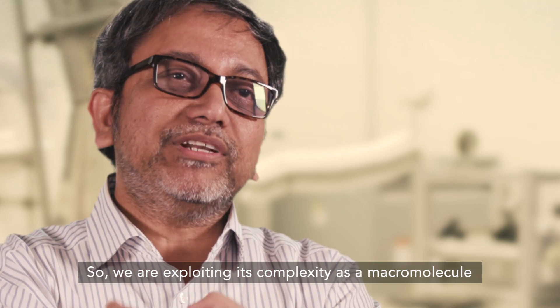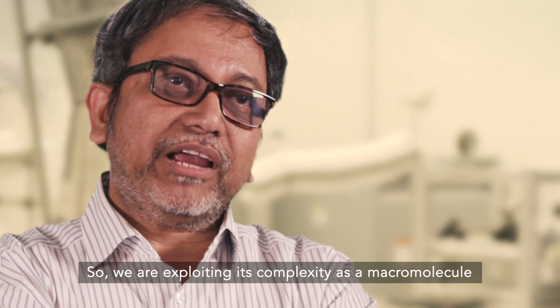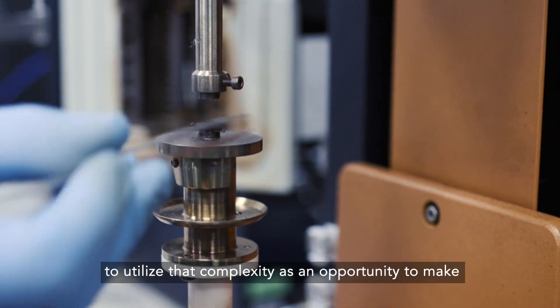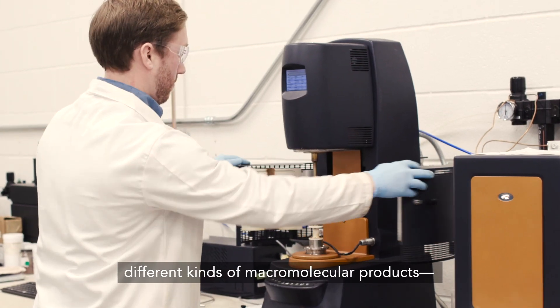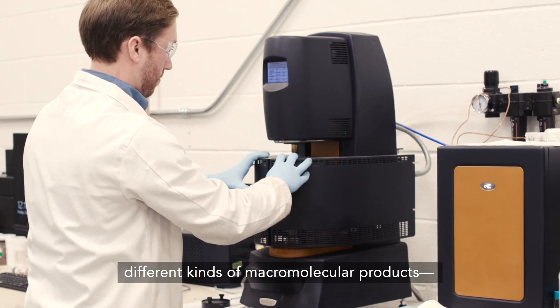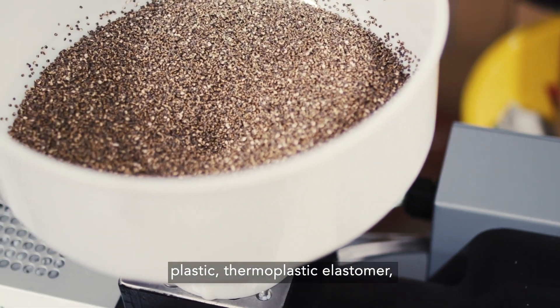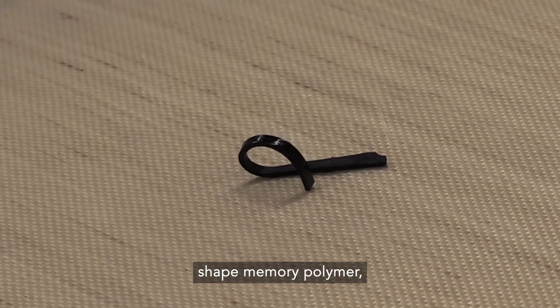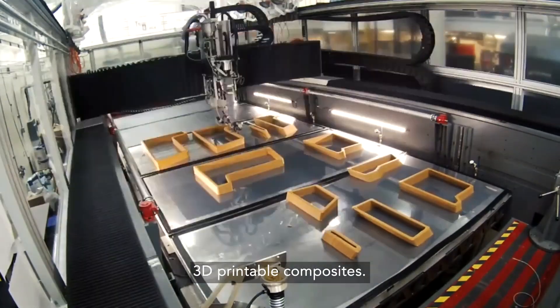We are exploiting lignin's complexity as a macromolecule to utilize that complexity as an opportunity to make different kinds of macromolecular products: plastic, thermoplastic elastomer, elastomer, surfactant, shape memory polymer, and 3D printable composites.